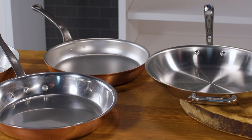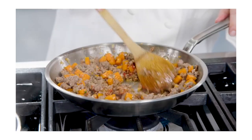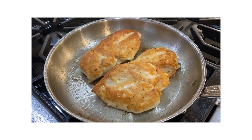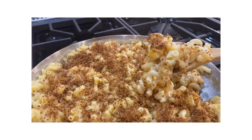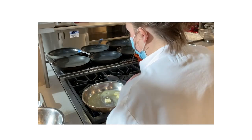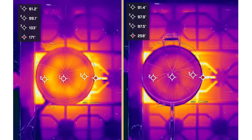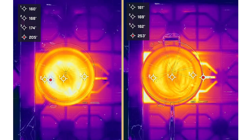We bought a variety of copper skillets and compared their performance to our favorite fully clad aluminum and stainless steel skillet. In each pan we pan-seared chicken breasts and made a lemon caper pan sauce, made skillet mac and cheese, and prepared caramel sauce. We asked additional testers to make brown butter in each pan and filmed each pan with an infrared camera to compare how evenly heat spread across their surfaces.